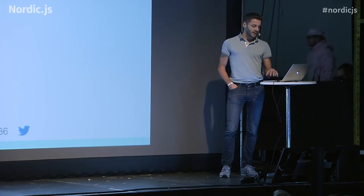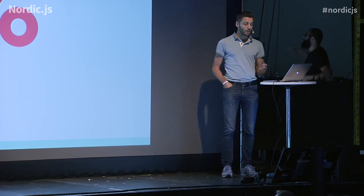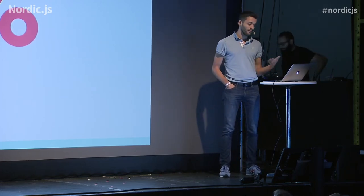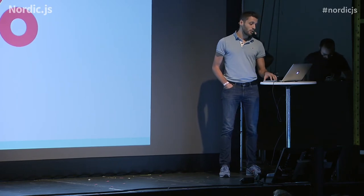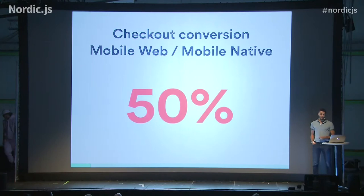A lot of companies like Google and Alibaba, doing some analysis, discovered that mobile web has a lot of problems. For instance, mobile web can convert one-fourth of a desktop web experience, and if you compare the same mobile website with the native version, it can convert like half.